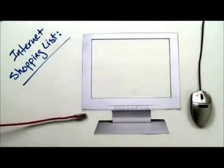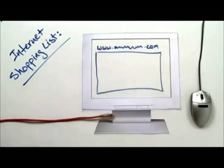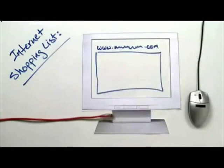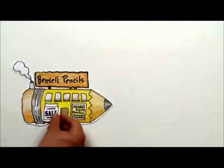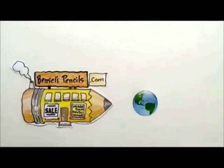To get online you'll need a few simple things: a computer with an internet connection, a name for your website and a place to put it, and most importantly, a way for people to find your website. Let's use an imaginary company as an example — Bensils Pencils, which sells pencils made from exotic wood. Unfortunately nobody's ever heard of them, but if they get online the whole world can see what they have to offer.